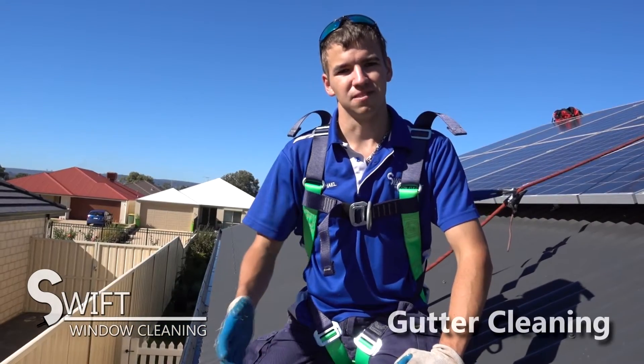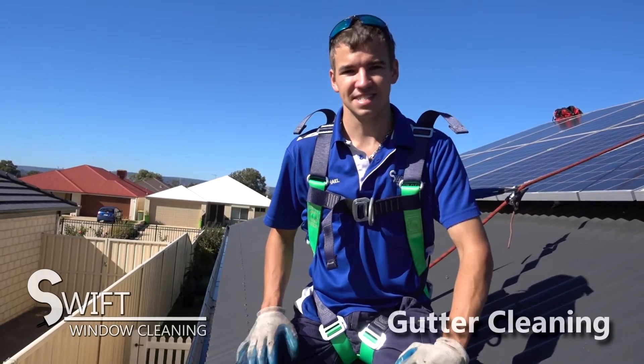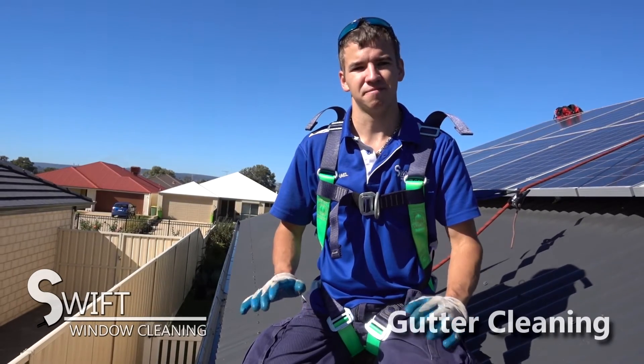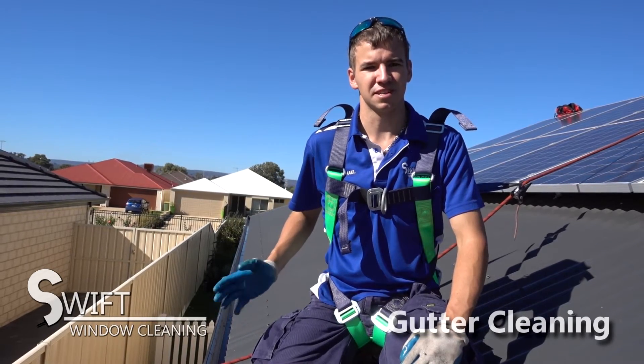If your gutters are full of leaves and other debris, your gutters will not work properly. This in some cases can cause water to flow into your ceiling, which is the last thing you want to have to deal with. We can clean your gutters and down pipes and then water test them to make sure that they are working efficiently.